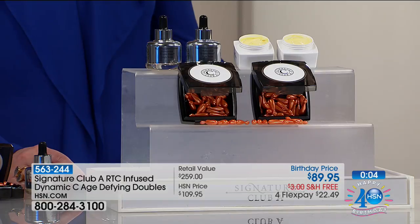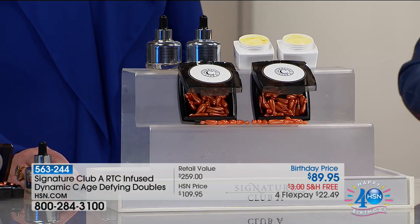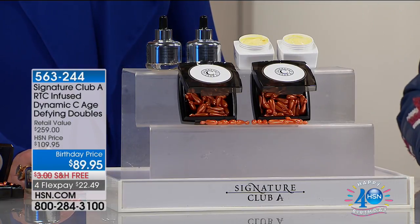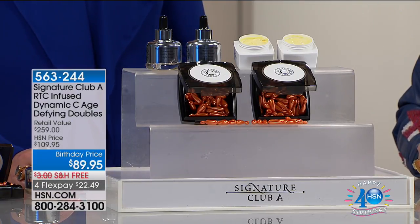Multiple C ingredients, biopeptides, octopeptides, rapid transport delivery system — it is like nothing else you have ever used.